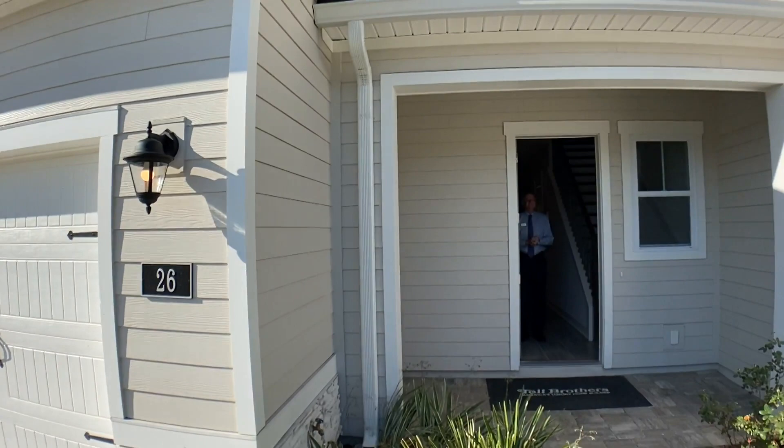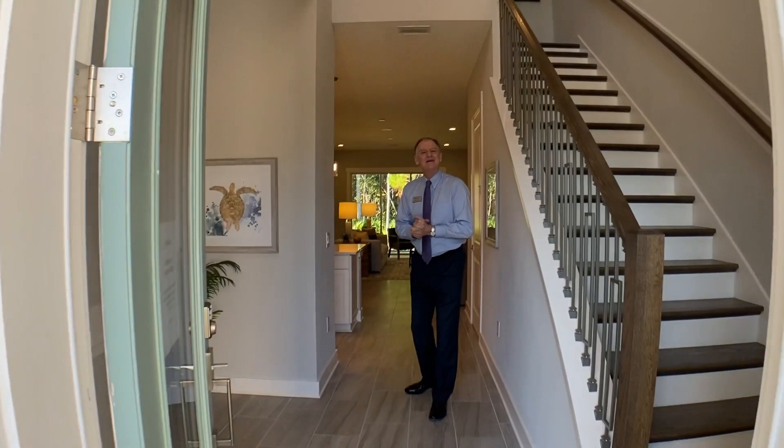You know my good friend Brad. Welcome back to Oakwood at Nocatee.